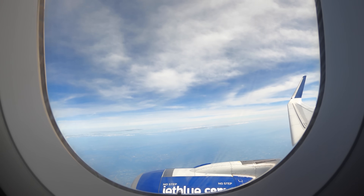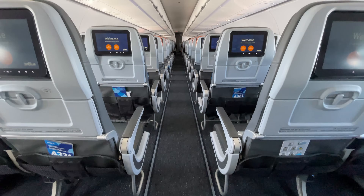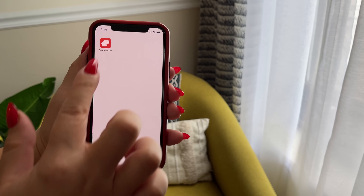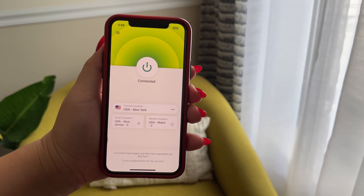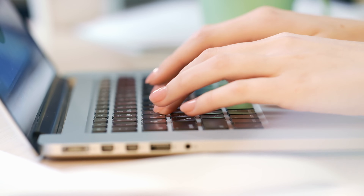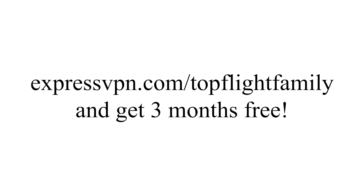When we travel, we often have to rely on public Wi-Fi networks. But anytime you're on public Wi-Fi, there's a risk that hackers can get to your passwords, financial details, or even your emails. One thing that brings me peace of mind is knowing that all our devices are protected by ExpressVPN. With a single subscription, you can connect up to five devices at the same time, which makes it perfect for families. ExpressVPN encrypts your internet connection using the highest standards of encryption currently available — it would take a hacker with a supercomputer billions of years to crack. Go to expressvpn.com/topflightfamily and find out how you can get three months free.